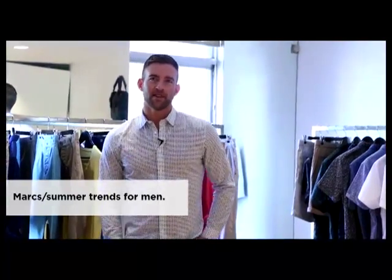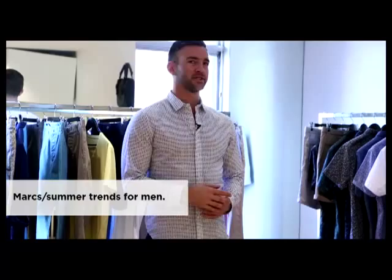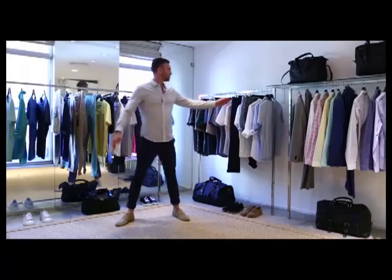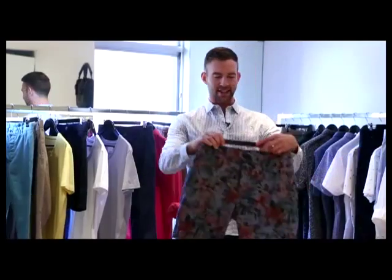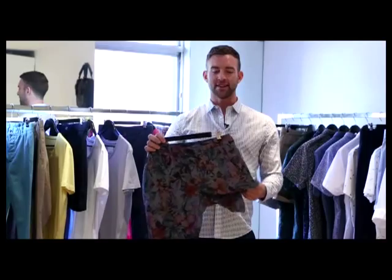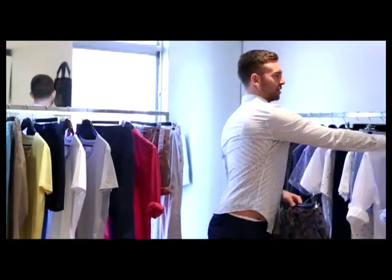So this summer there's going to be a lot of trend around prints. Prints are going to occur across every category, from shirting to shorts — from these fine ditzy florals here, so quite simple, and they range up to some pretty wild ones like this. Whereas typically you'd probably see this in board shorts or something, now this is happening in day wear shorts as well.